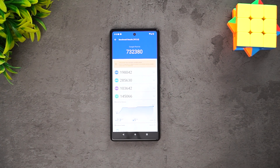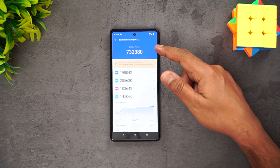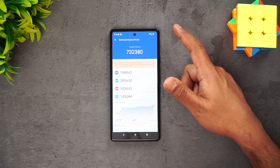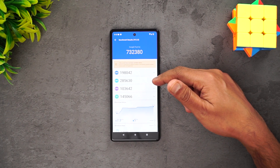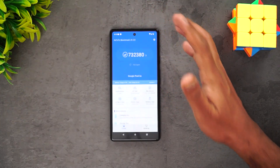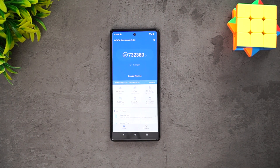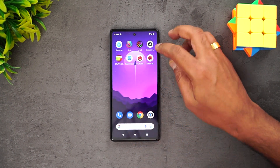We have now completed the AnTuTu benchmark and you can see the total score is 7,32,380 — it's a pretty good score for a device in this price segment. The CPU score is 1,98,000 and the GPU score is 2,85,000, with other sub-scores also visible. That's the AnTuTu benchmark result for the Google Pixel 6a with the Google Tensor 5nm chip.